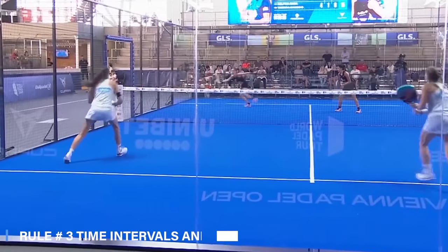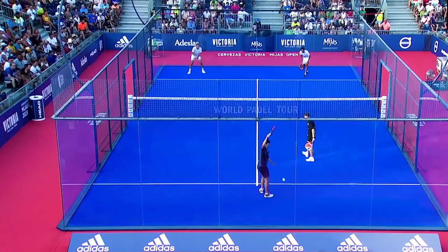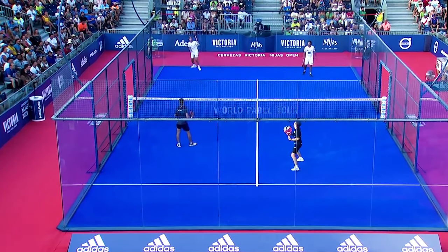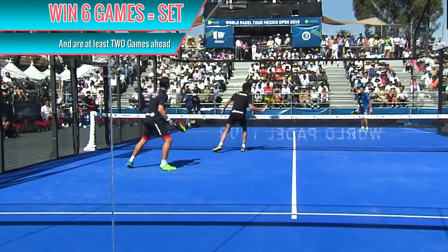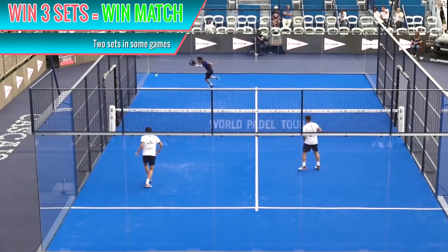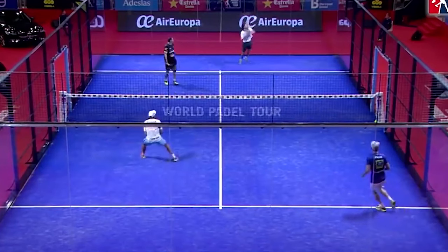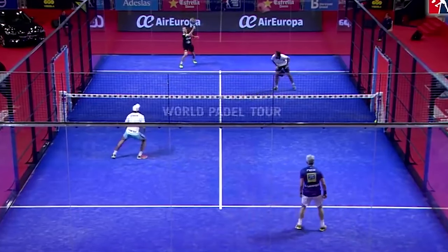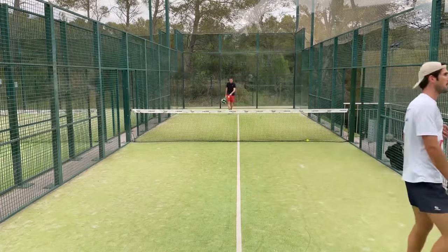Rule three: time intervals and changes. The time intervals and changes in the game are made as follows. In the first and third games, players change ends. In between points, there can be no more than a 20-second break. When players change ends, they can take a 90-second break. When a tie break takes place, players will switch ends after every six points. In tie breaks, players change ends and they can take a 20-second rest. At the end of a set, players are allowed to take a break of two minutes.